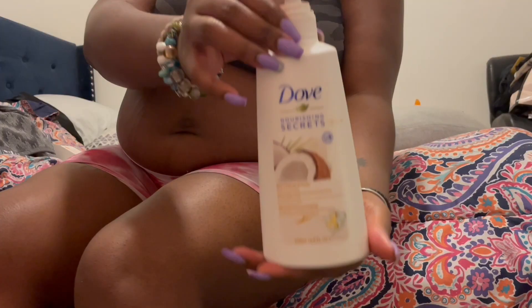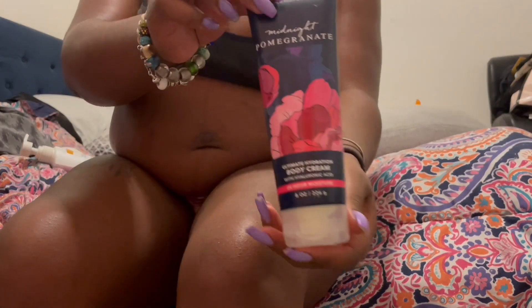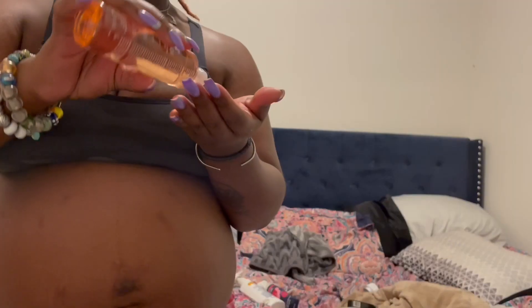After I get out of the shower, just to give myself that base layer of moisture I go in with the Dove lotion. This is a very thin lotion to me, so it's just to help moisturize my skin before putting on a thicker cream. The body cream I use is the Midnight Pomegranate — this is also from Bath and Body Works — and the scent is just very sweet to me.